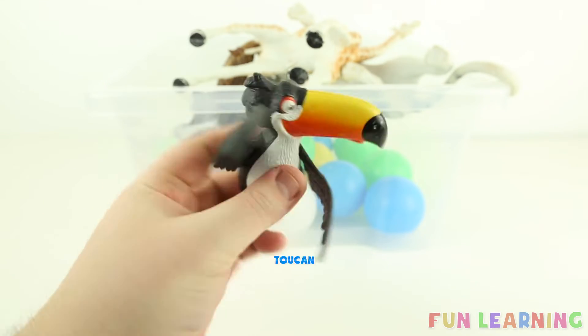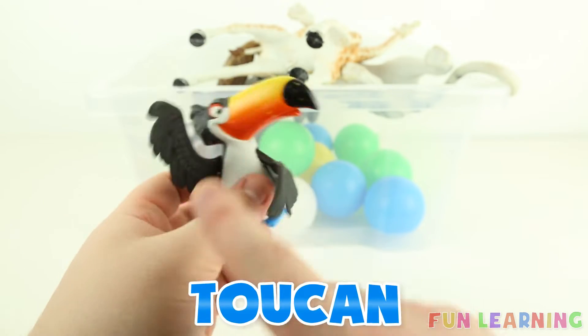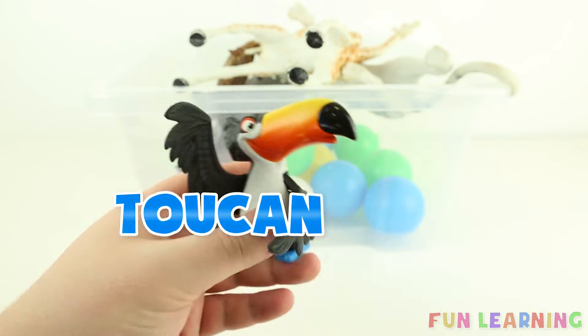T is for toucan. It's black, white, yellow and orange.